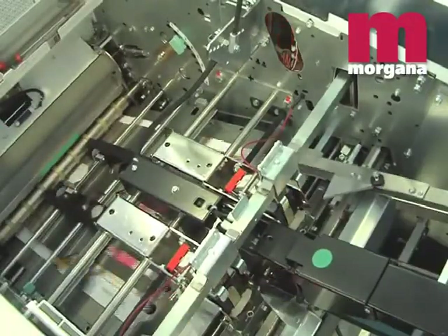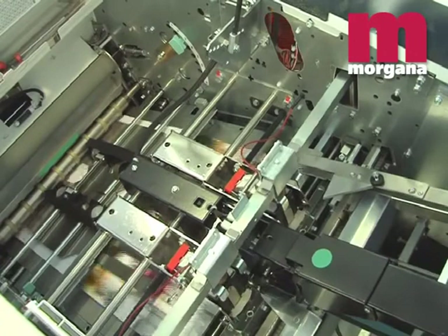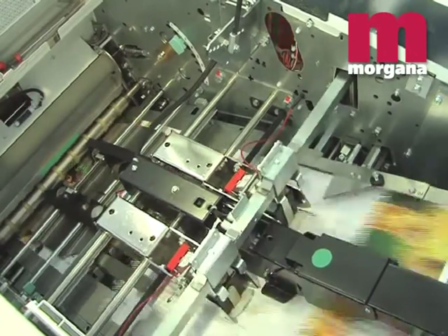The patented two-step fold roller system gives a clean, sharp fold without marking or scratching the sheets.